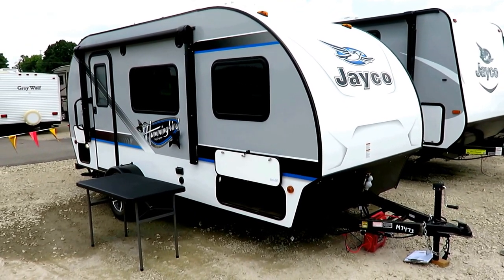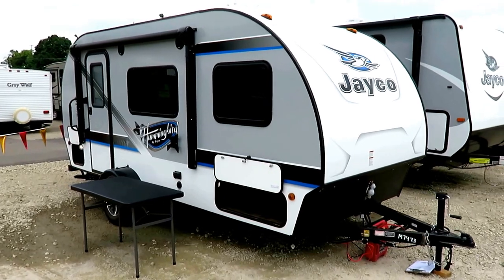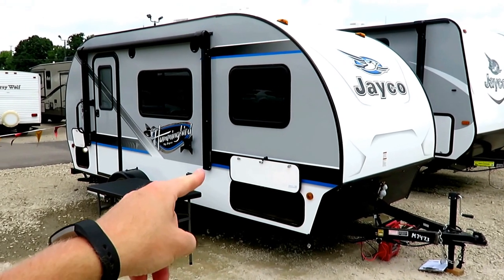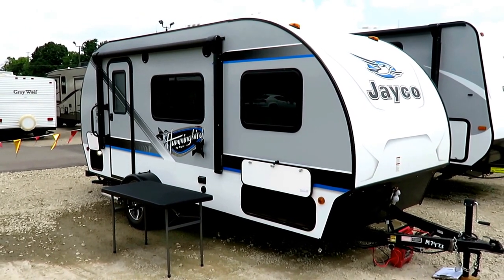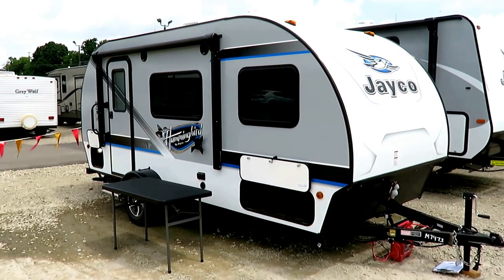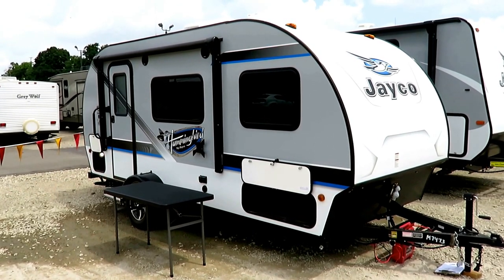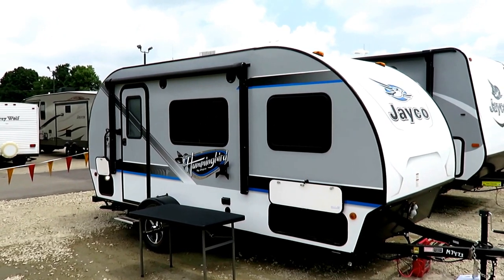Hummingbird 17RB by Jayco here at HaloRB of Coldwater, Michigan. Those of you who follow me regularly may notice that this Hummingbird looks like it's parked in a shockingly similar location to the last one — it came in and was parked right here. But I was able to park this one here because the first one sold six hours later. That's how quickly these things are finding homes. This is like the hottest, newest thing on the market right now, and it is taking off like wildfire. They did an amazing job on this product.